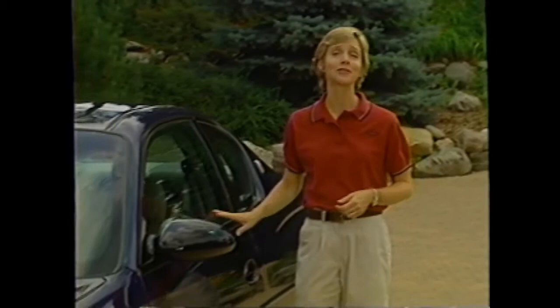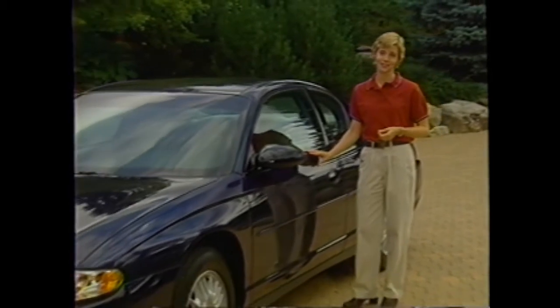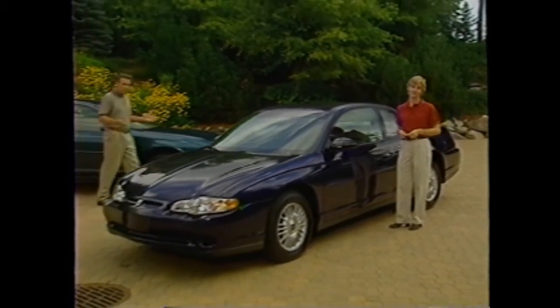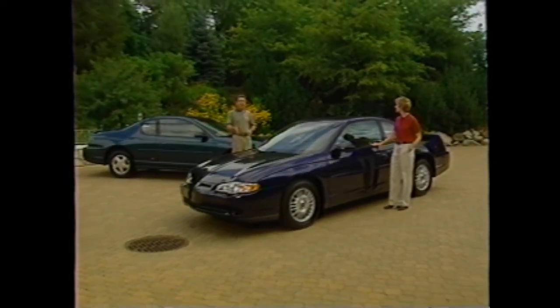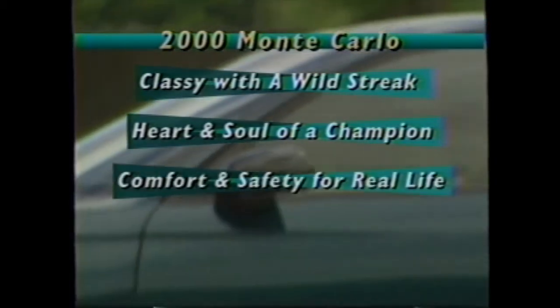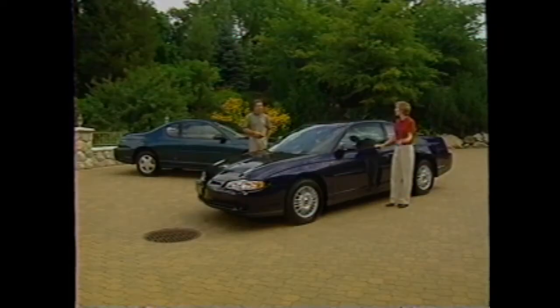You just heard the key people on the Monte Carlo brand team tell how this all-new 2000 Monte Carlo was designed and built to meet and exceed your customers' expectations. Now it's time to take an up-close look at the major design elements and features you can present and demonstrate. In this product presentation, we'll focus on the four brand characteristics that best define the all-new Monte Carlo: styling that's classy with a wild streak, performance features that give Monte Carlo the heart and soul of a champion, comfort and safety for real life, and its Chevy quality, reliability, and durability.